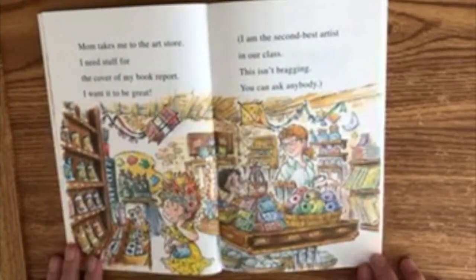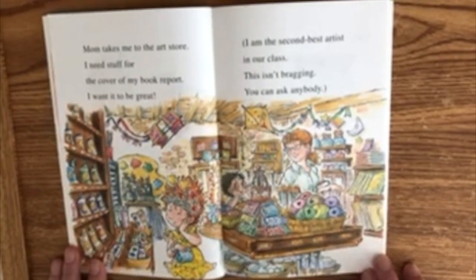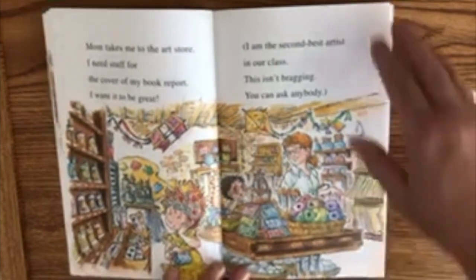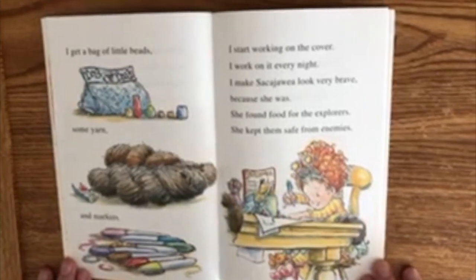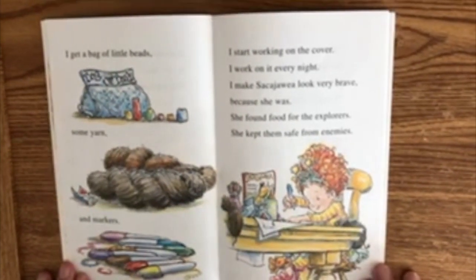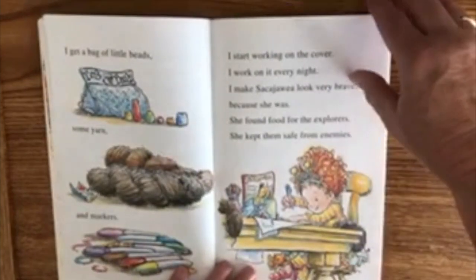Mom takes me to the art store. I need stuff for the cover of my book report. I want it to be great. I am the second best artist in our class — this isn't bragging, you can ask anybody. I get a bag of little beads, some yarn, and markers. I start working on the cover. I work on it every night. I make Sacagawea look very brave because she was. She found food for the explorers. She kept them safe from enemies.